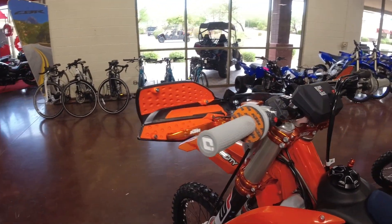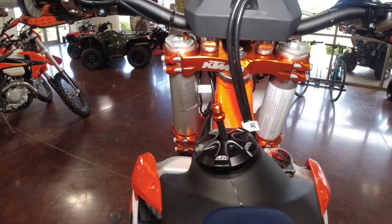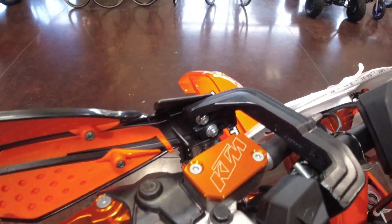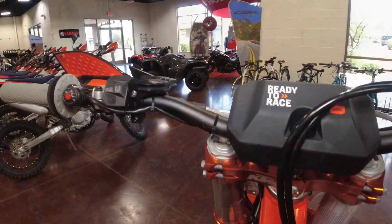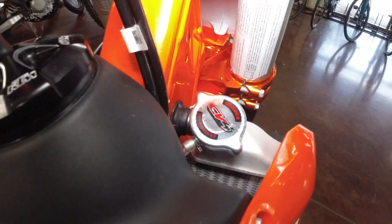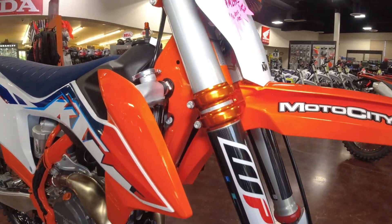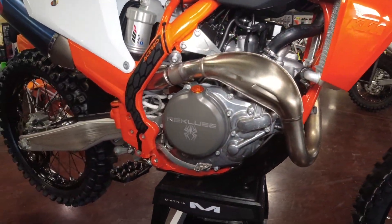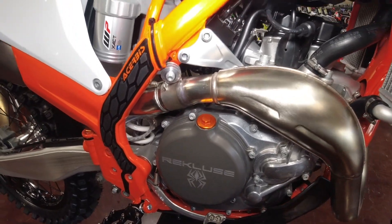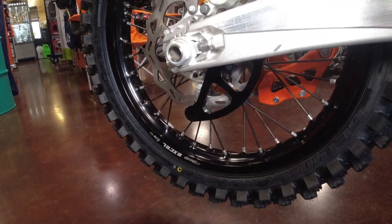We have the KTM factory folding and adjustable levers — these things are phenomenal. We have the same gray ODI grips that come on the Factory Edition as well. We have a billet gas cap with an orange vent tube. Up here in the cockpit you'll notice an orange anodized master cylinder cover for both the clutch and the brake. Even the factory bike is running a 1.8 bar radiator cap — we have one upgraded to 2.0. Moving down to the front, we have carbon fiber fork guards with WP graphics.